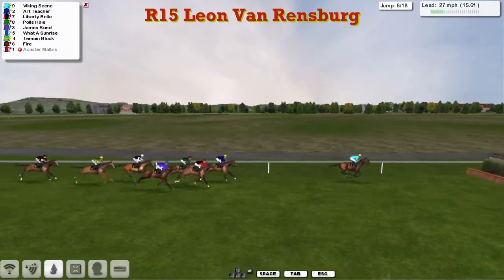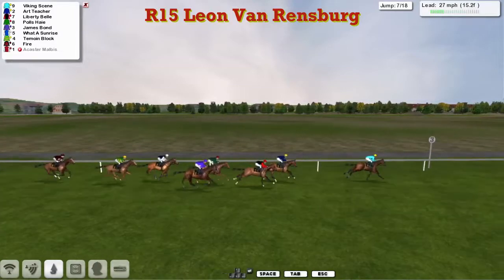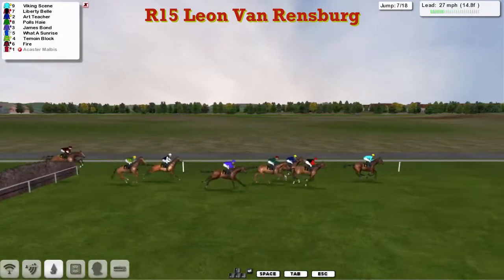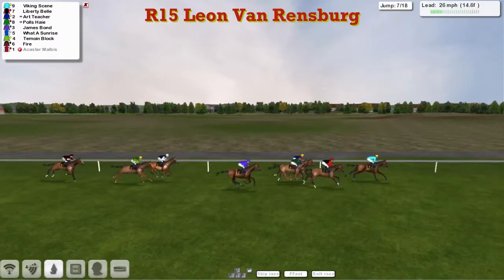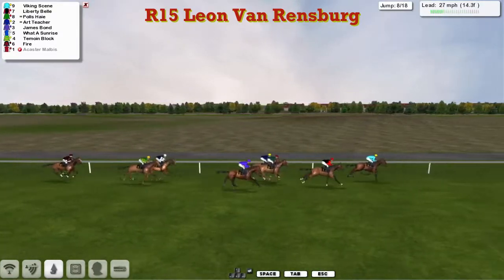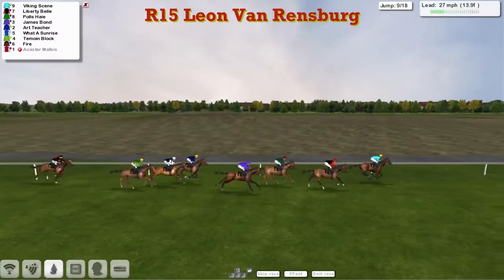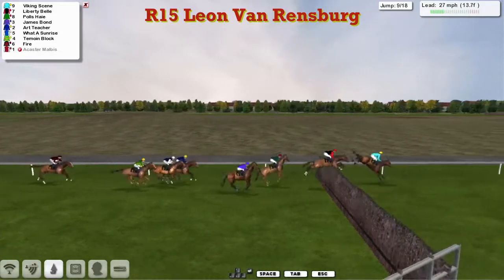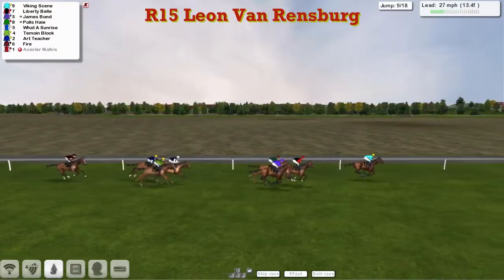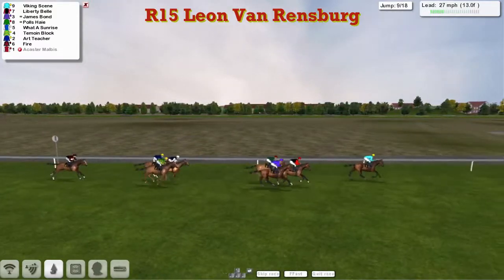Fire just trailing at the back as they get to another ditch, and he's over that well. It's starting to come into single file now with still a couple of miles to run. The leader went through the top of that plain fence, allowing Liberty Bell to get within a length and a half. Art Teacher and Polis Hair are there, James Bond slightly wider. Another poor jump by Art Teacher — he shuffles back through the pack. Still led by Viking Scene by a couple, with Liberty Bell, James Bond, and Polis Hair chasing.